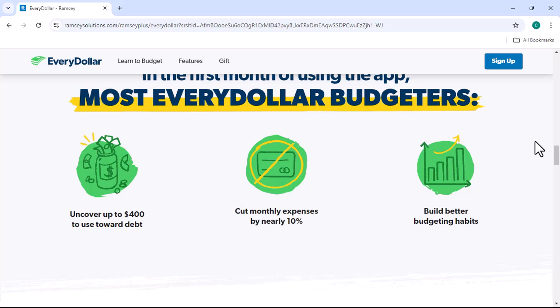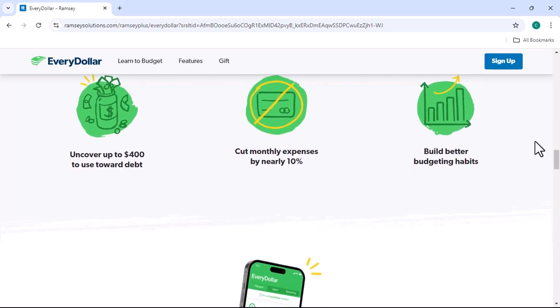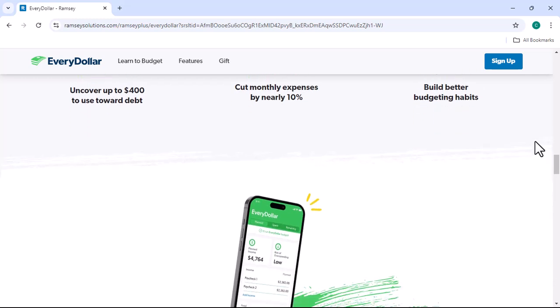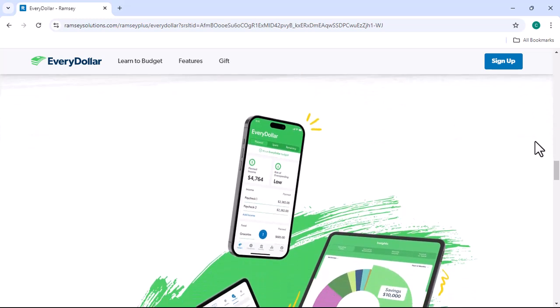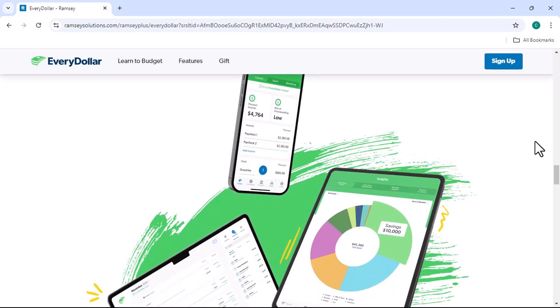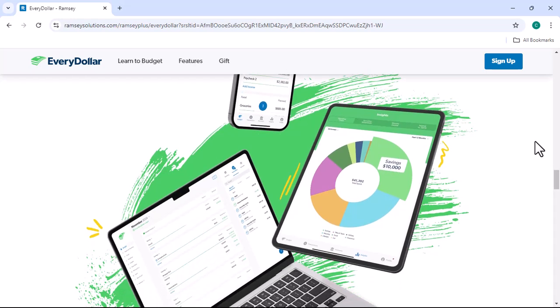Savings Goals: You can set savings goals within the app and track your progress towards achieving them. This can be a great way to stay motivated and save for important milestones, such as a down payment on a house or a vacation. Syncs with Bank Accounts: EveryDollar can sync with your bank accounts, making it easy to import your transactions and keep your budget up to date. This saves you time and ensures that your budget is accurate.